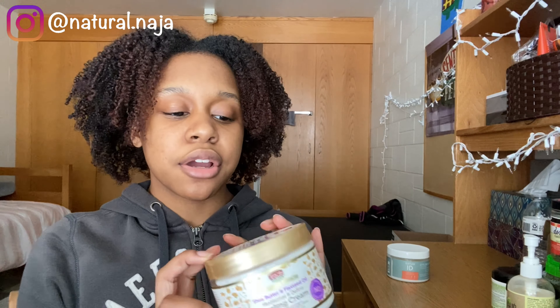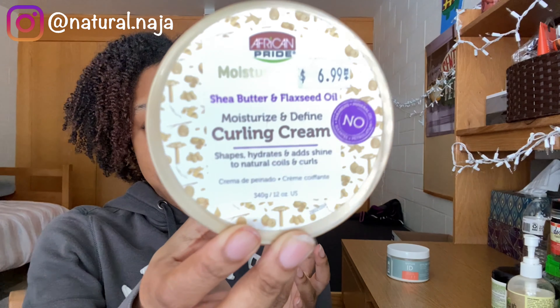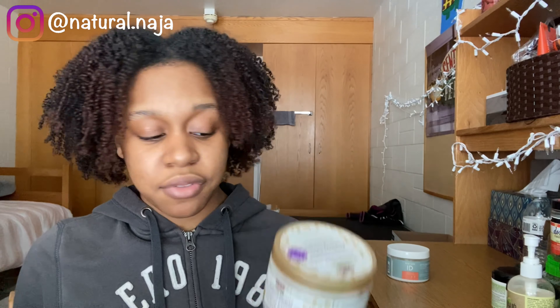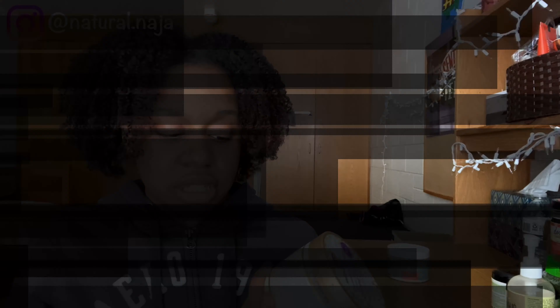The next product is from African Pride — their Moisture Miracle Shea Butter and Flaxseed Oil Moisturize and Define Curling Cream. It comes in 12 ounces so you're getting a lot. I think it's more moisturizing than defining, but if you're doing a long-term protective style and just want something to moisturize your hair, this curling cream is it. Moisture is a ten, so I give this a ten out of ten — honestly my fave. I got it for seven dollars at my local beauty supply, definitely worth it.